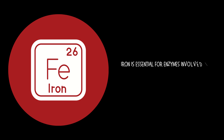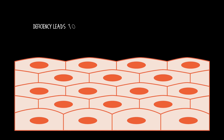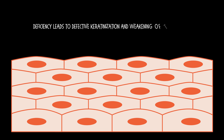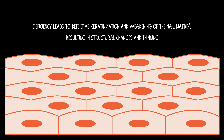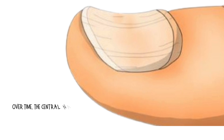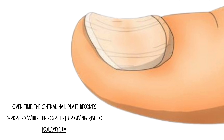Iron is essential for enzymes involved in epithelial cell function. Deficiency leads to defective keratinization and weakening of the nail matrix, resulting in structural changes and thinning. Over time, the central nail plate becomes depressed while the edges lift up, giving rise to koilonychia.